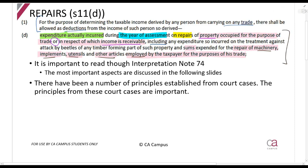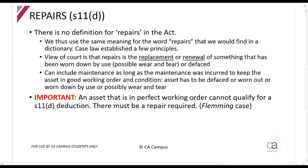In Interpretation Note 74, SARS discusses a number of principles — you are encouraged to read through that note directly. We've also had court cases that establish key principles. The first is: what does the word 'repair' mean? There's no definition for it in the Act, so we understand it in everyday language as you would find in a dictionary. The courts have said a repair is the replacement or renewal of something that has been worn down by use.